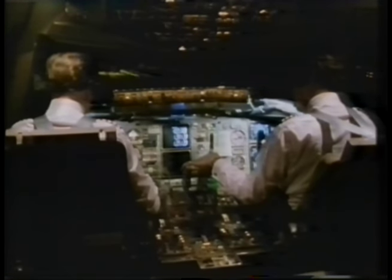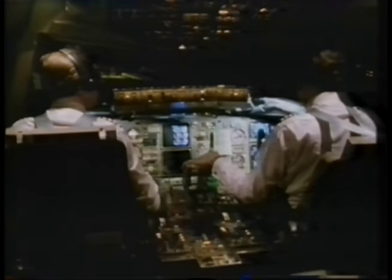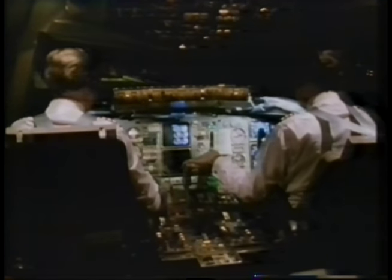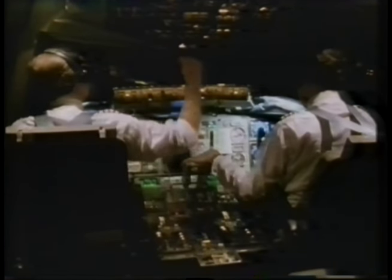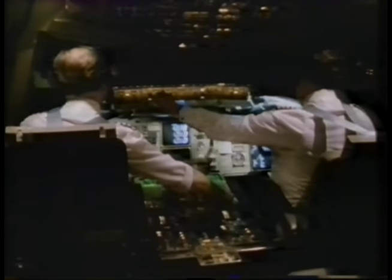At the same time, the crew are still trained to fly the plane fully manually if necessary. The combination has led to an improvement in safety.